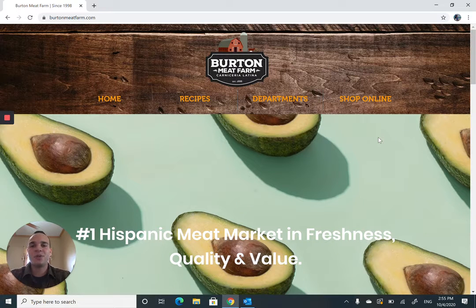Hey everybody, Eddie here with Burnt Meat Farm, your neighborhood Hispanic market. Wanted to create this quick video for you guys to introduce something new that's going on here.